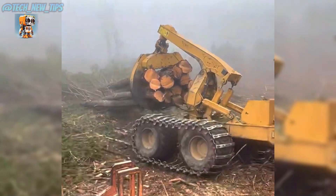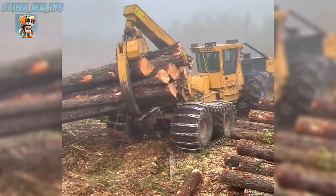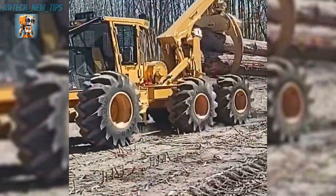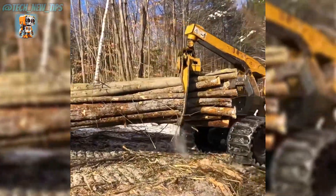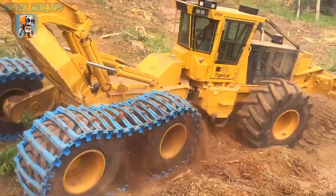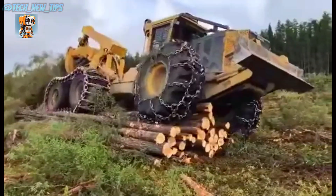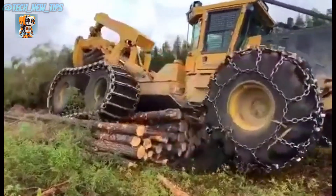No slope is too steep, no terrain too treacherous. Equipped with oversized tires and dual hydraulic cylinders, this beast conquers the wild with unshakable stability. The Tigercat 635G isn't just about brute strength — it's built for efficiency. Its powerful hydraulic system ensures seamless operation, while its rugged frame handles the heaviest loads with ease.